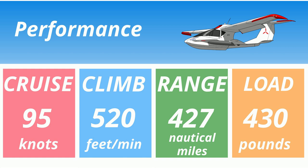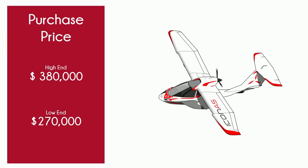So what does the Icon have going for it? I mean, it does look pretty cool. Certainly not purchase price — this is the most expensive LSA I've ever seen. $380,000 for a fully optioned Icon is bananas.